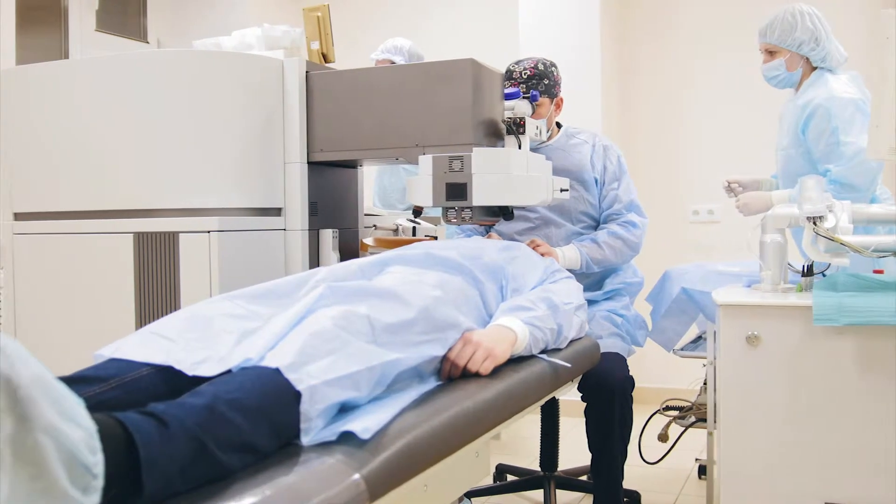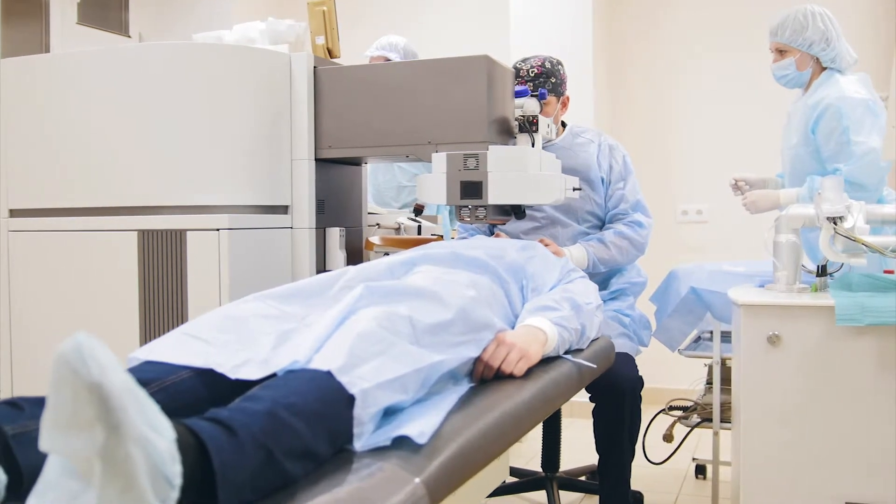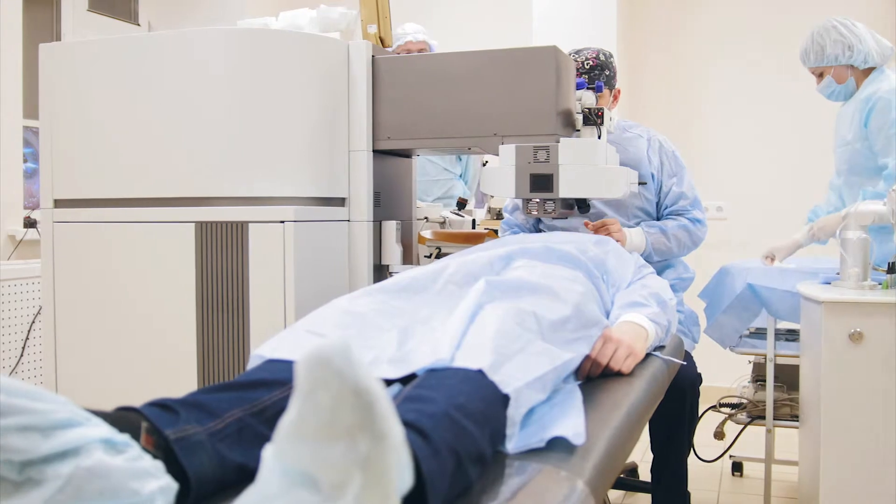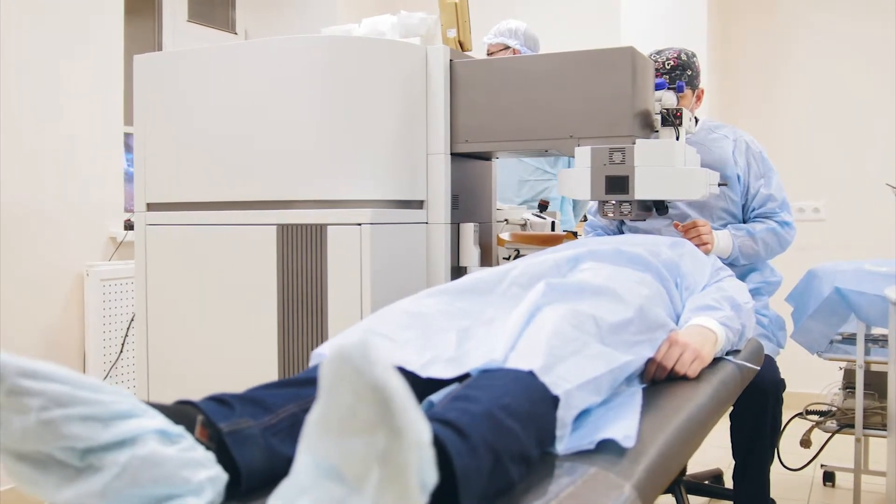One of the latest advancements in cataract surgery is what we call femtosecond-assisted cataract surgery. This allows us to use a laser to perform some of the most delicate parts of the procedure, making it completely bladeless, and it gives us the same wonderful results every time we use it.